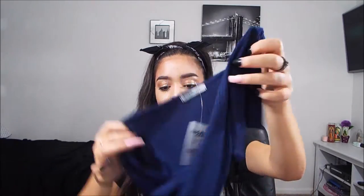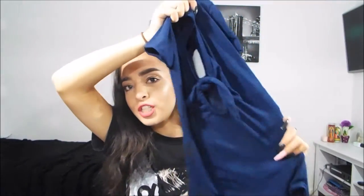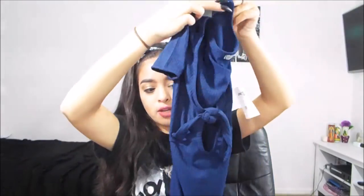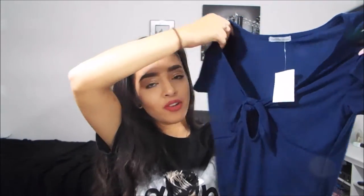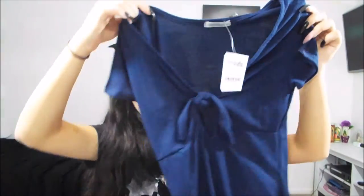The next bodysuit I got is so adorable — it's a dark blue one with a bow on the front. It's a different, more stretchy material. It comes with more of a scoop V-neck and has a bow on the front, and it's plain on the back. It also has buttons on the bottom. It's so cute.